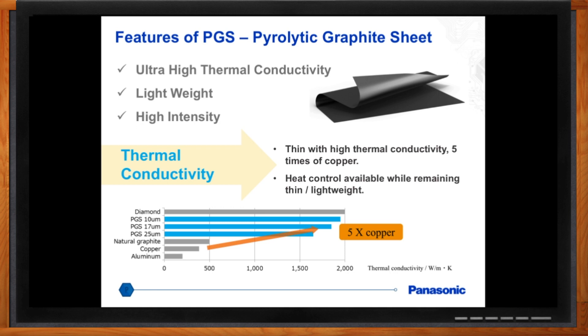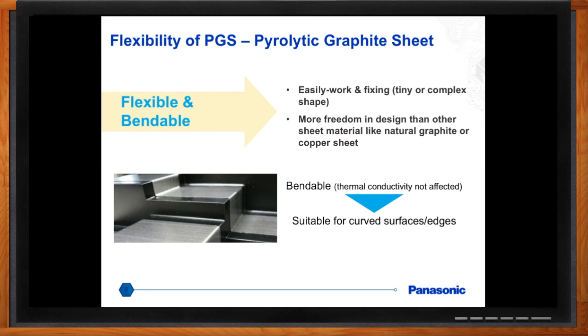So tell me about this flexibility — it seems like that could come in really handy. Absolutely, yeah. We've seen that save a lot of engineers. There is another product called the natural graphite sheet, which is not as flexible. PGS, because of its crystalline structure, allows you to bend it and use it around very curved surfaces, which many engineers find very useful. So Amal, talk to me a little bit about applications and how you actually use this technology — it seems to me that it would be pretty versatile.